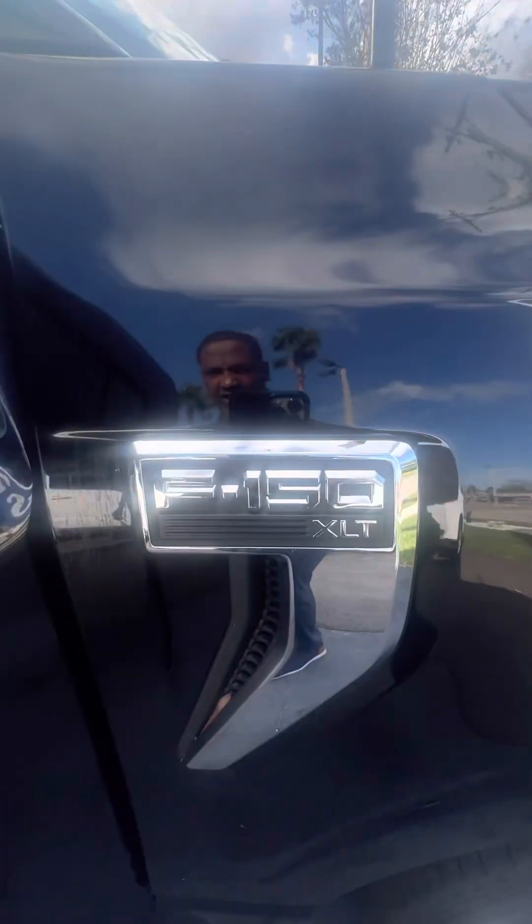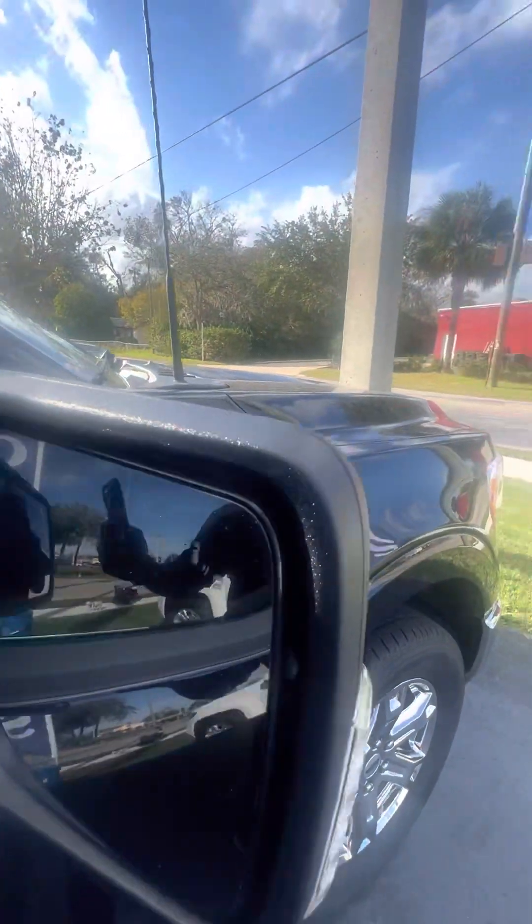Again, it's the F-150 XLT. Black spot mount on the side mirror for safety features. Please keep your eyes on the road. Keyless entrance on the passenger and driver's side door.